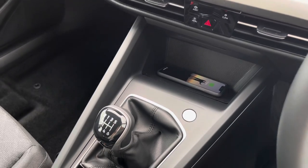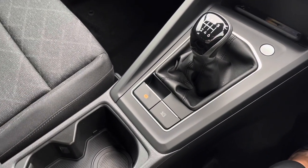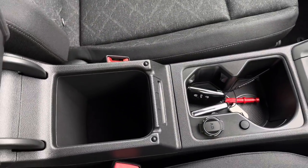You have a six-speed manual gearbox with the electronic park brake, some cup holder space, a place to put your keys, and storage space underneath your armrest.